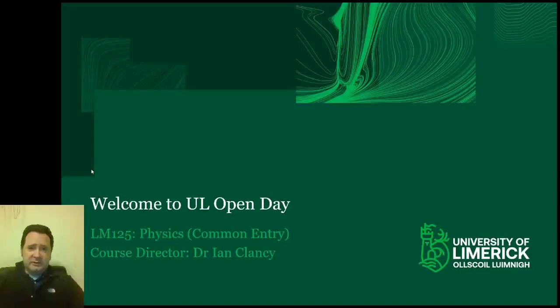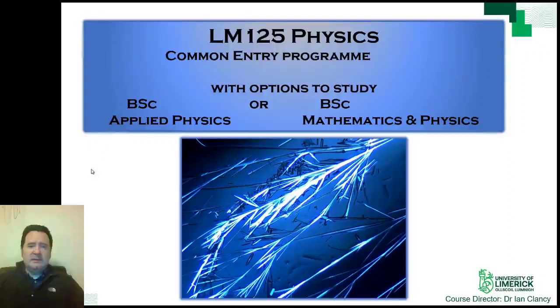I would like to welcome you to this talk and I hope it will be of some help in deciding if Physics at UL is the right choice for you. This Common Entry programme allows you to continue studying for a degree in either Applied Physics or Mathematics and Physics. The first semester has modules on Physics and Mathematics helping you to decide on what option you want to take before the end of the first semester. There are no restrictions on this choice so you will get your preferred option.